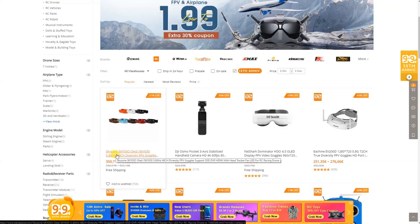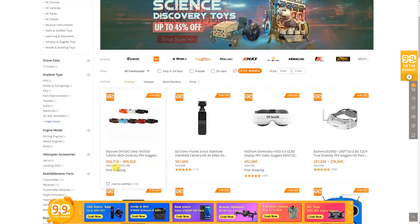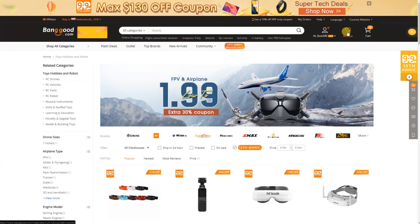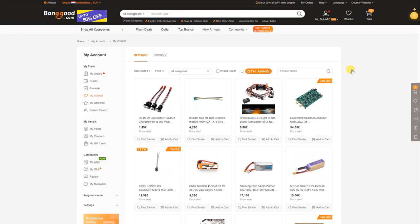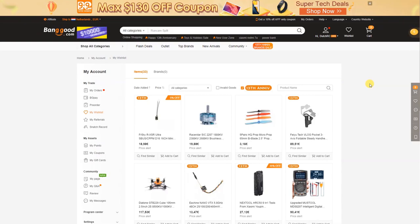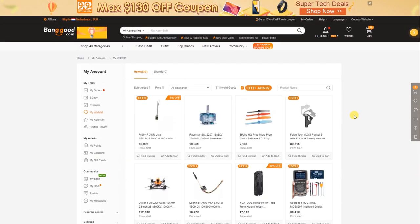The Skyzone SKY03O is on sale as well. I might pick me one of those up. And the last option I should point out is if you are in your wish list — the products you have on your own wish list — and you check 13th anniversary, then you also see only the products that are actually on sale right now that are in your wish list.